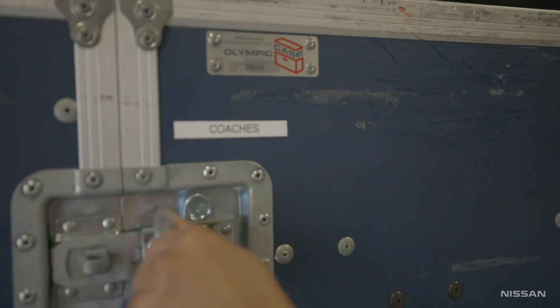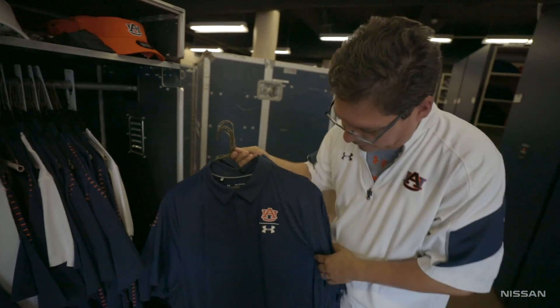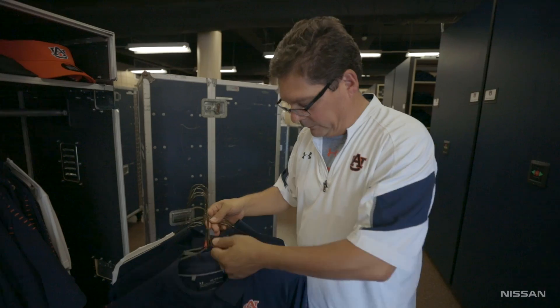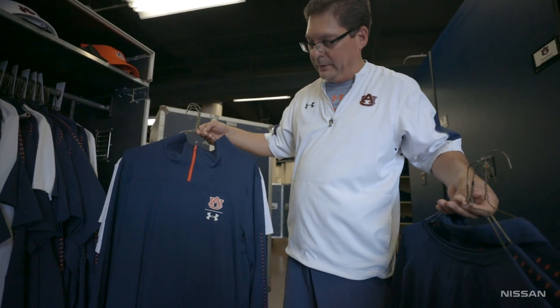Making sure everything's right. And then tomorrow, after practice, we'll start loading all that in and finish up loading. So Coach Malzahn — all of his stuff for game day — this is what he'll be wearing on game day. But if he wants to wear a long sleeve shirt, a quarter zip, anything else, we kind of have that for him.